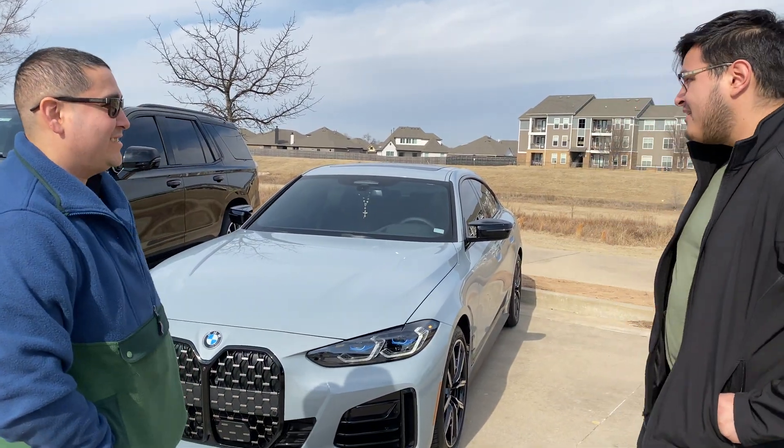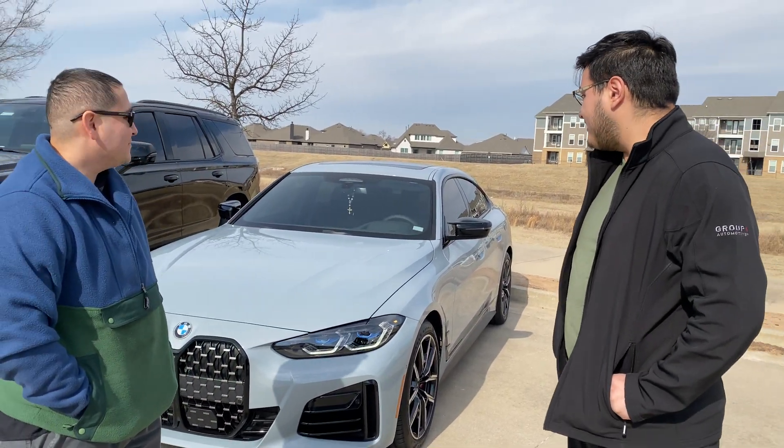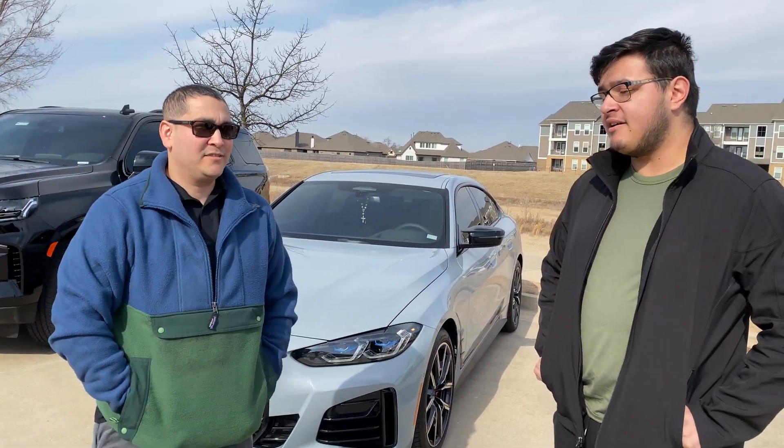And so what do you think of it? Honestly, it looks amazing. Definitely pretty excited with the way it turned out and I appreciate it. And how was our communication throughout this whole process? 10 out of 10.